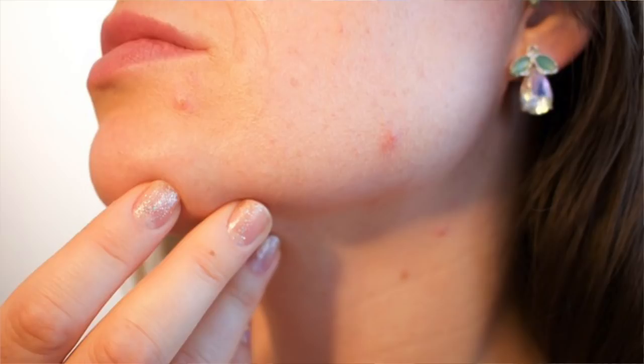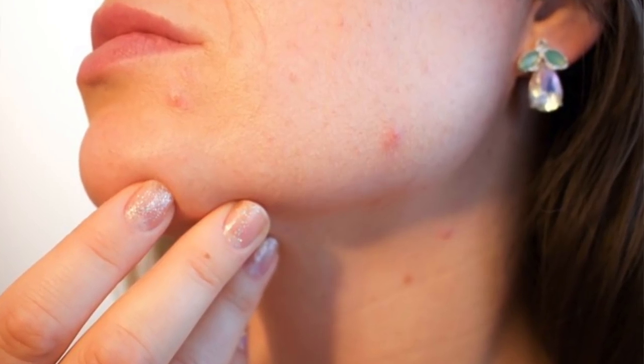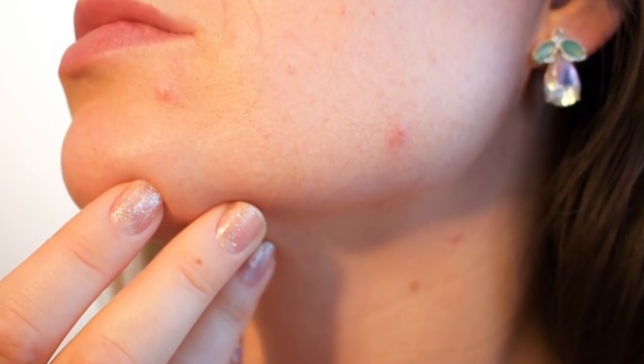Most people have a problem that they use many methods and have asked many people or watched many videos. Everyone is concerned about pimples or acne on the face. So how can you remove them and how can you make your face bright and glowing?